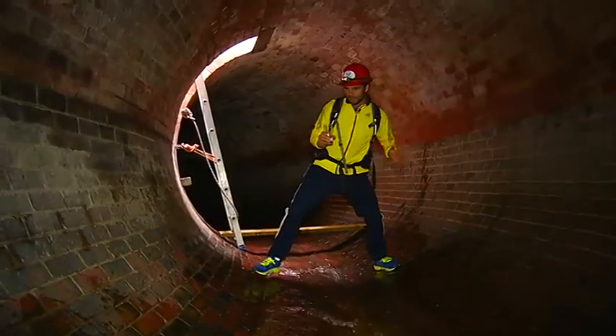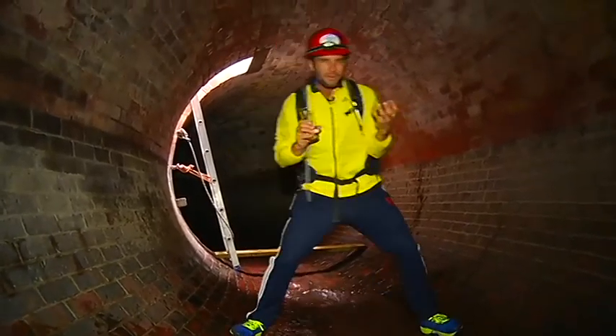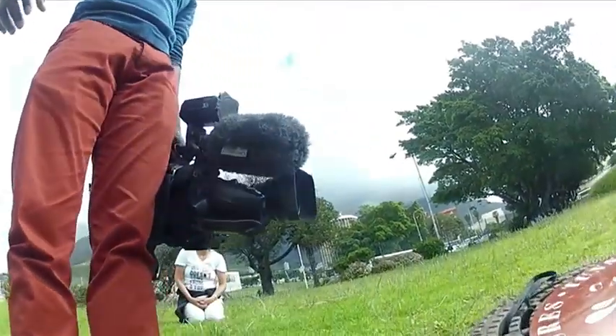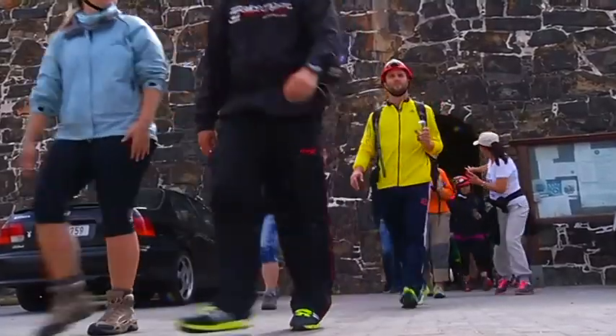This is also a very integral part of the journey of water. This stormwater drain actually used to be part of the river system that flows where the city now stands. You have no idea how creepy it is down there — there's someone singing, it's so weird. I can't begin to tell you how happy I was to be out of there.